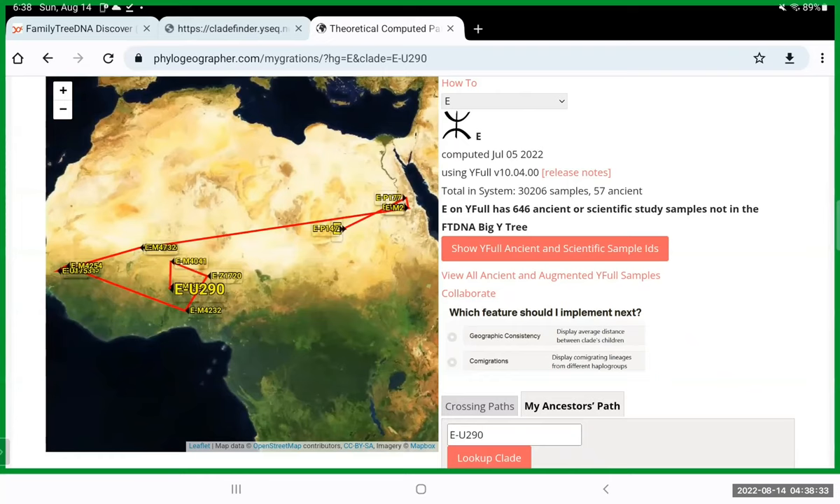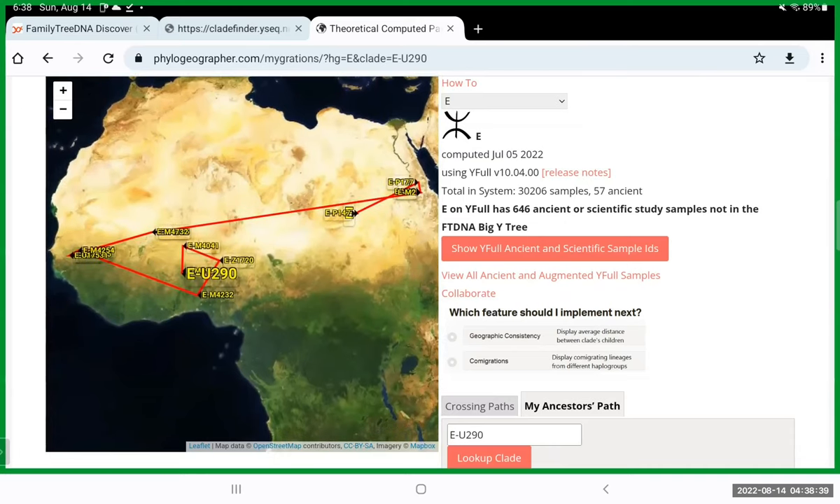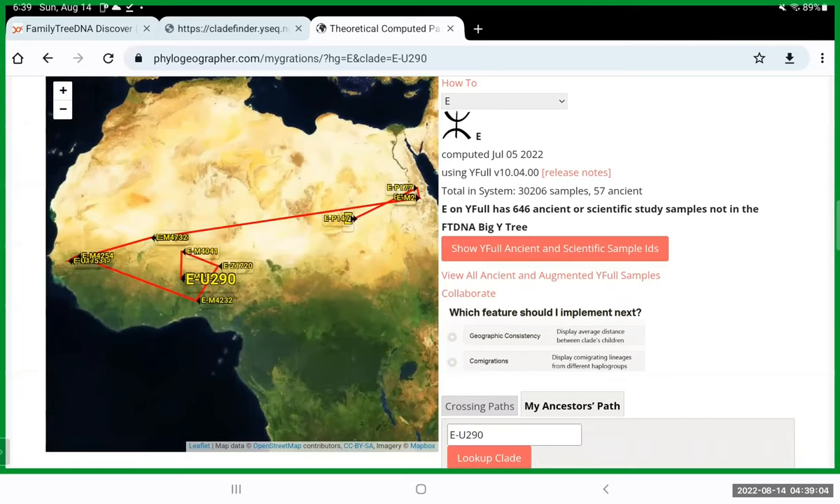E-U290 is a very popular haplogroup — I believe it's one of the top haplogroups of Black American men and Africans. As more people test and put their ancestors' origins, you'll get a more recent migration map throughout Africa, over to the U.S., and to other areas where the transatlantic slave trade happened.